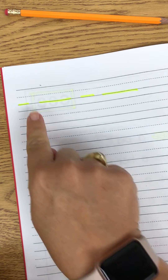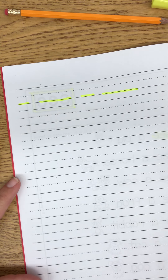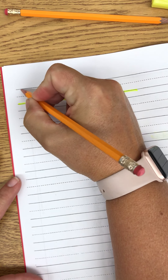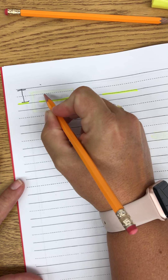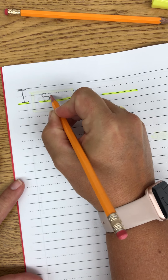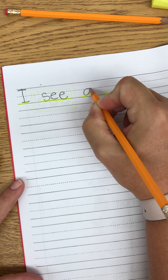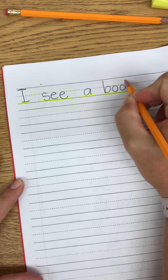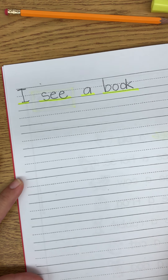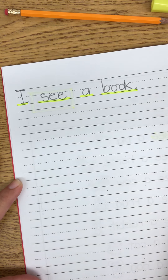Did you notice that I left a little bit of space in between each of those lines? That's to tell me where my finger space is gonna go. So I'm gonna write 'I see a book,' and then I'll know my sentence is done when I put a period at the end.